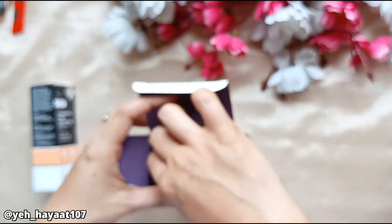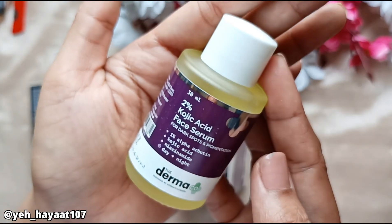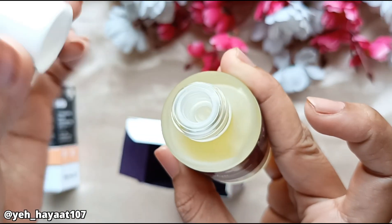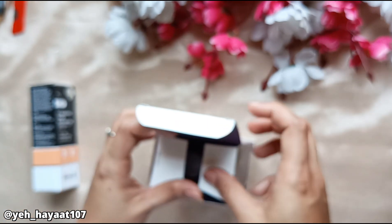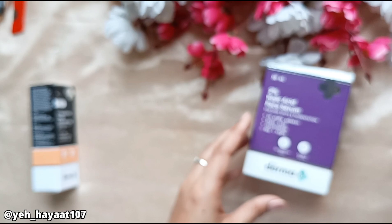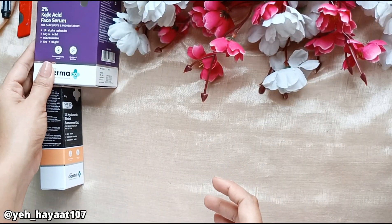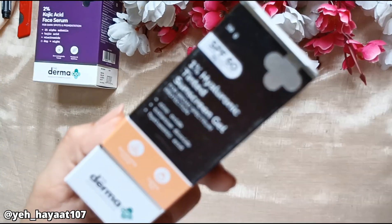You will get a glass dropper in the packaging. The main packaging is a translucent glass bottle. When you want to use the dropper, you can remove and reattach it. I have already started using it for 3 days. I will try it for 10–15 days and share my results with you. Stay tuned for that.